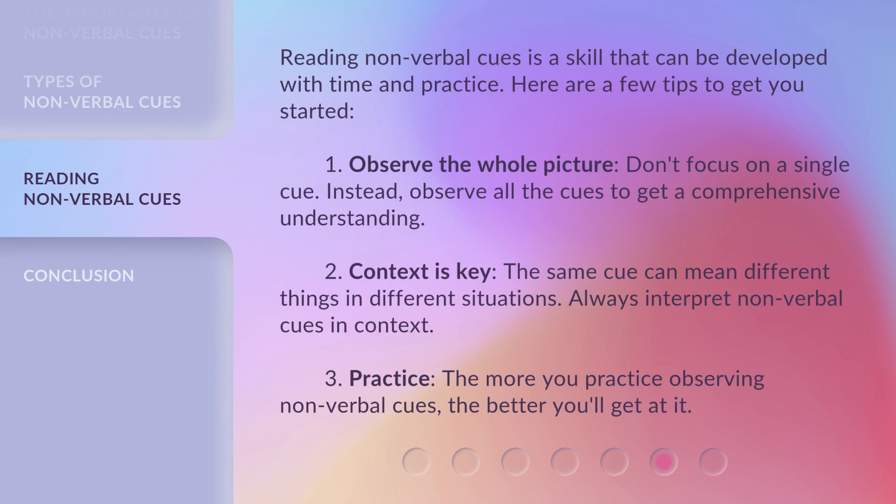Reading nonverbal cues is a skill that can be developed with time and practice. Here are a few tips to get you started. 1. Observe the whole picture — don't focus on a single cue; instead, observe all the cues to get a comprehensive understanding. 2. Context is key — the same cue can mean different things in different situations, so always interpret nonverbal cues in context. 3. Practice — the more you practice observing nonverbal cues, the better you'll get at it.